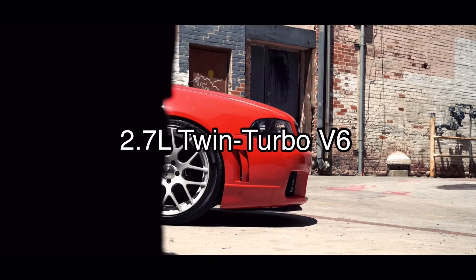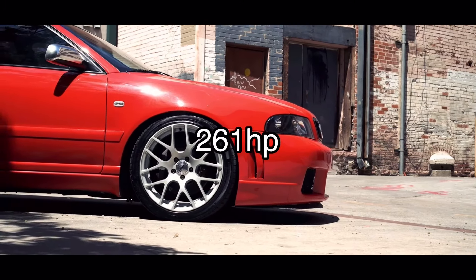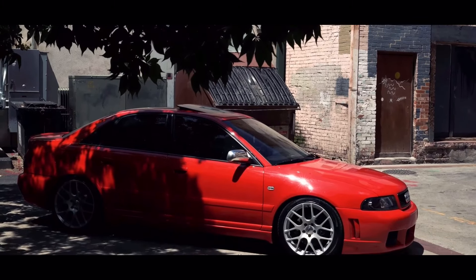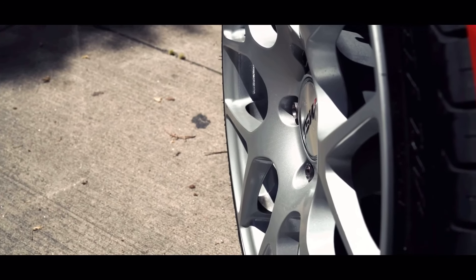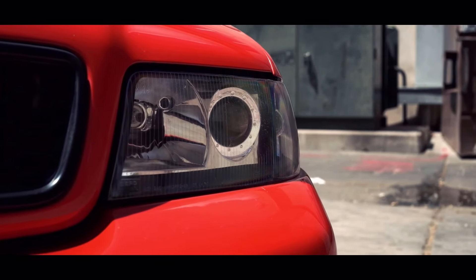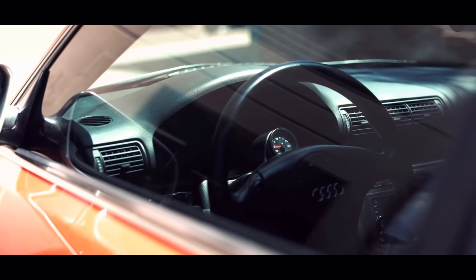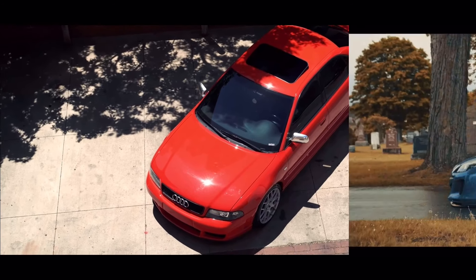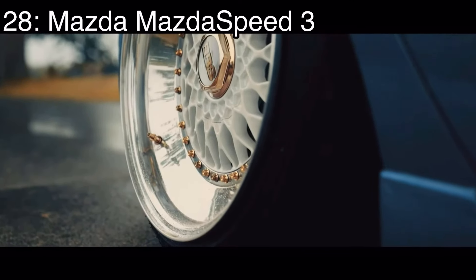Number 29 is the Audi S4 B5, which came with a 2.7-liter twin-turbocharged V6 making 261 horsepower and it was all-wheel drive — Audi Quattro baby. It's also my personal favorite Audi, but I tried to make the list not purely about my personal opinions on looks, so I didn't put it any higher. It definitely is a great car, I just don't think it's much better than the other upcoming cars we have to go over.